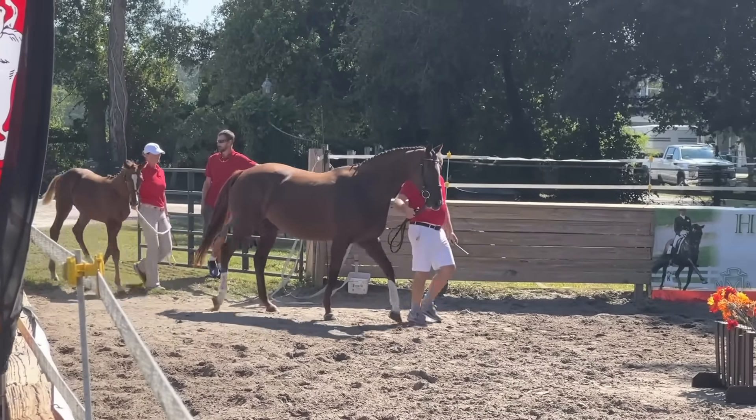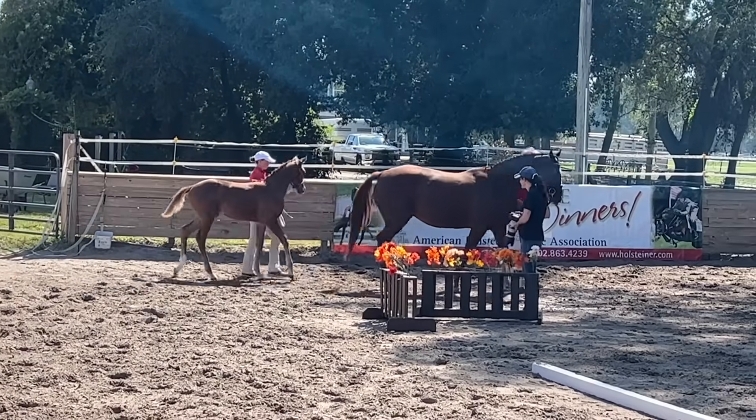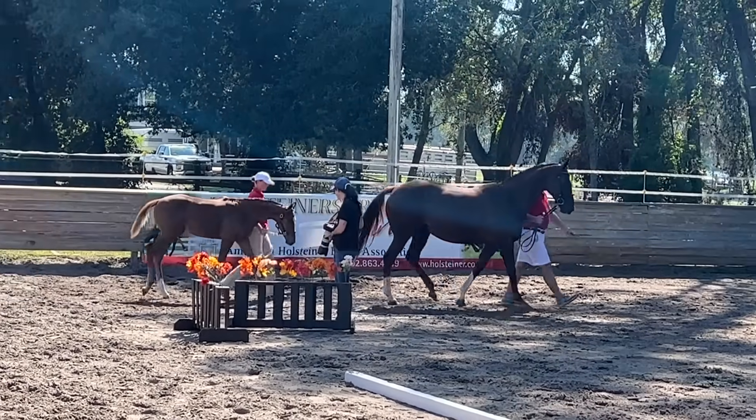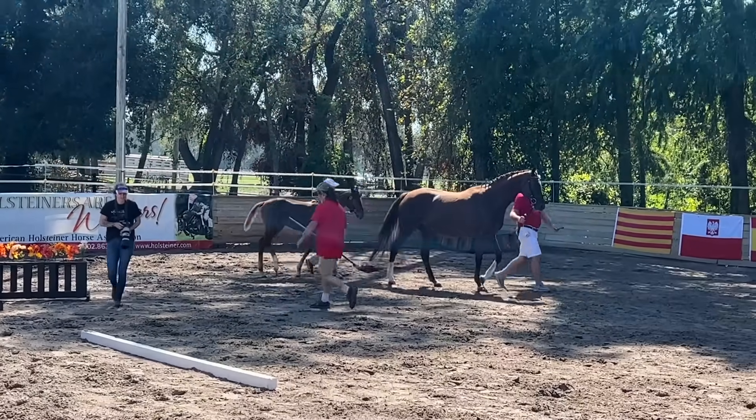This is number 42, Allie Grace. It's by Robert Mayer, owned by Elisa Wallace. The colt is Let's Tell the T, by Luca's T, out of the Robert Mayer Allie Grace.